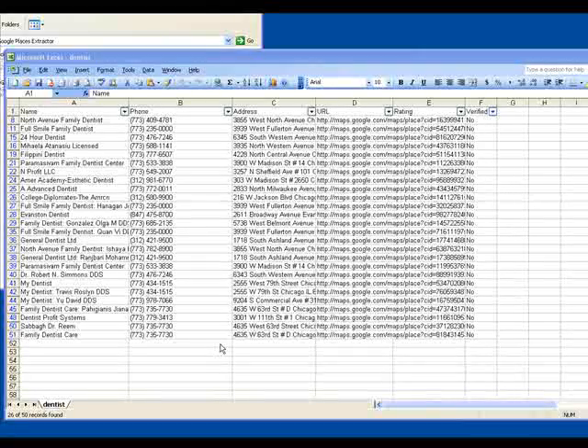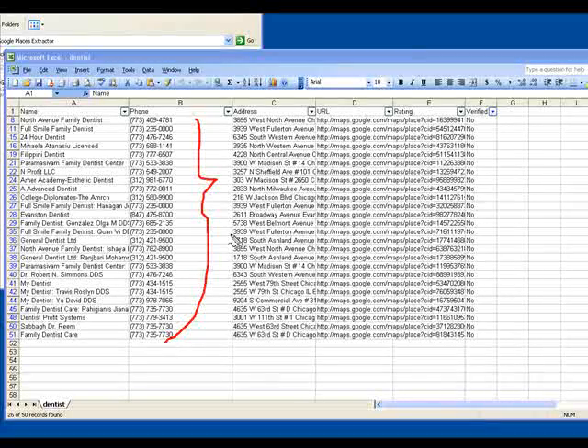And that all happened with just a few clicks of a button. This is probably as push-button simple as it gets. So even if you didn't want to call, or you want to outsource that part to a telemarketer, now you've got the information — you can just send it right over to that telemarketer, and that's pretty much it.